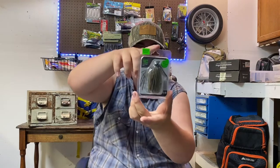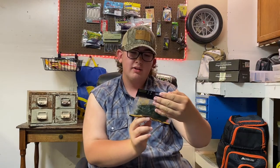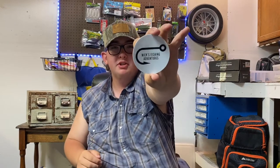Then we have this Guggen Squad thick jig, which is 3/8 ounce in the green pumpkin color. Next up we have these Biwa Warax 4 inch crawls, and these are in the Okeechobee color. I also added one more thing to the giveaway, and that is this Nick's Fishing Adventures sticker — so that's awesome.